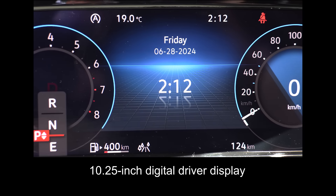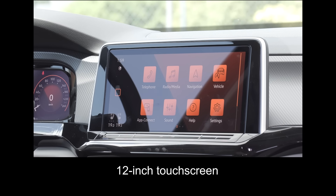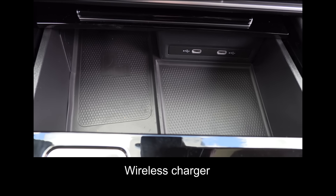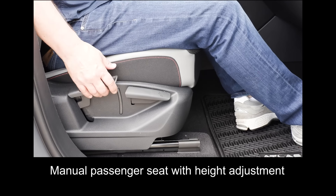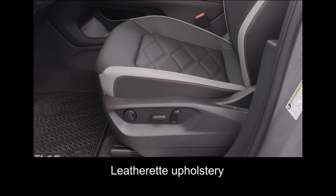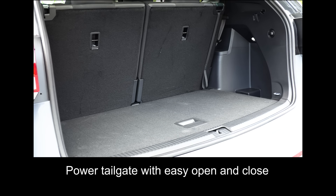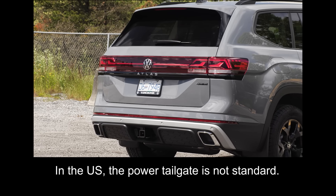Now we're going to get into all of the Atlas — we're in the Peak Edition. The Atlas comes standard with a 10.25-inch digital driver display, a 12-inch touchscreen, wireless Apple CarPlay and Android Auto, a wireless charger, eight-way power driver's seat with lumbar support, a manual passenger seat with height adjustment, heated and ventilated front seats, leatherette upholstery, a heated steering wheel, power tailgate with easy open and close, and IQ Drive. In the US, the power tailgate is not standard.